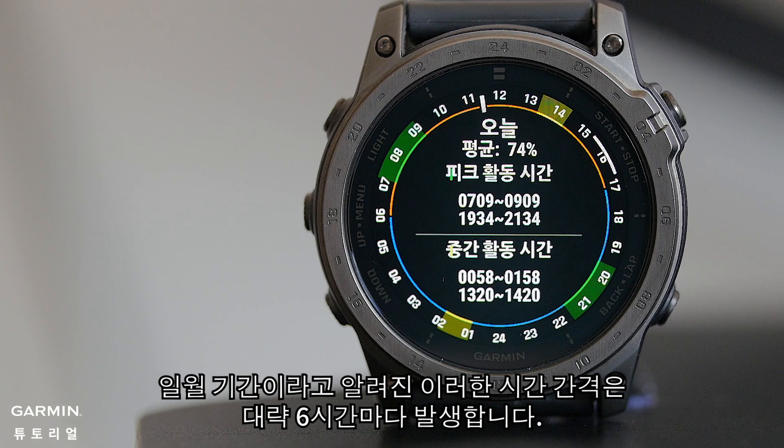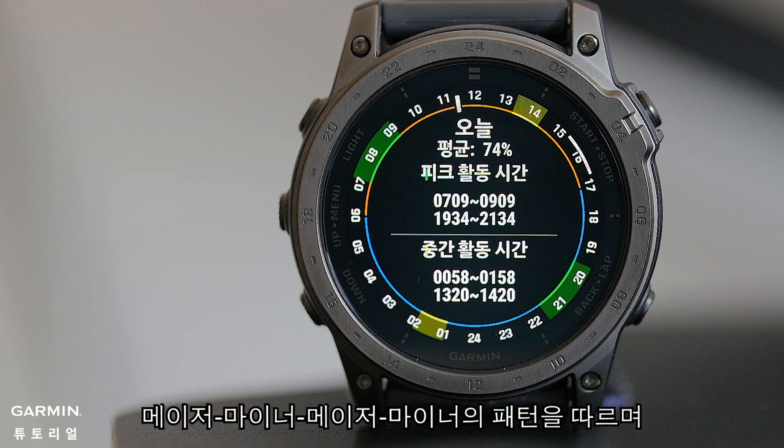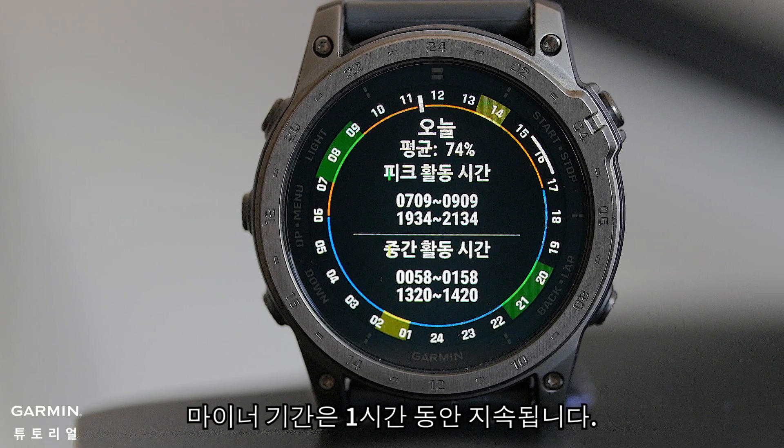These time intervals, known as solunar periods, occur approximately every 6 hours. They follow a pattern of major-minor-major-minor, with major periods lasting for 2 hours and minor periods lasting for 1 hour.